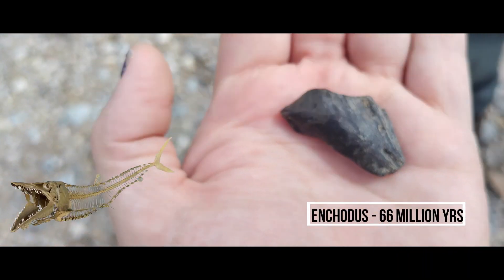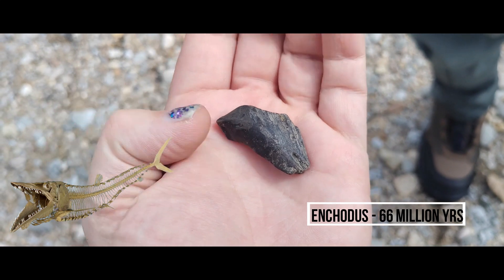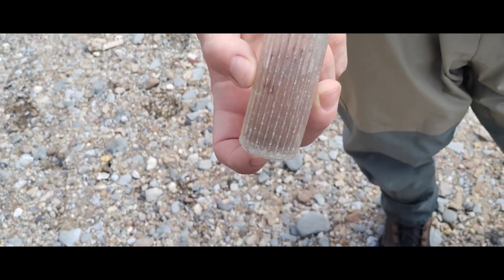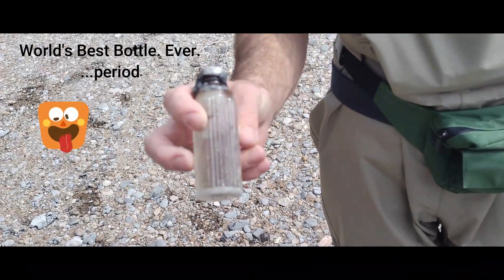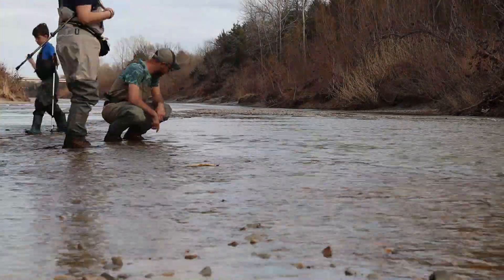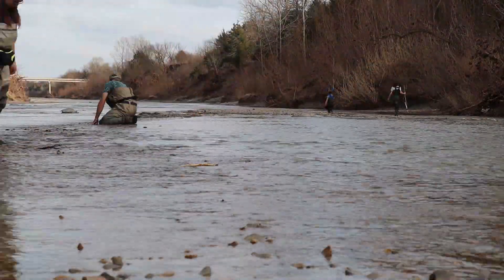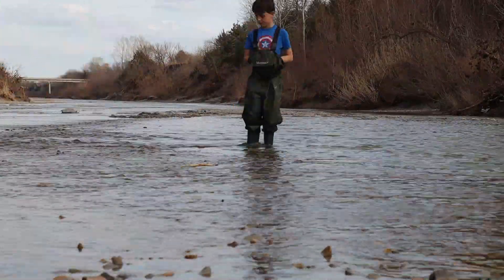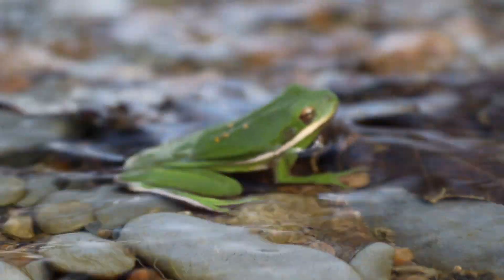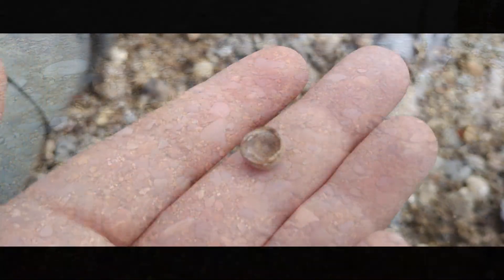And I found this jaw section — it's an xiphactinus. You can barely tell what it is, but there is a little worn tooth coming out of it. Pretty cool. And I found this bottle — a non-fossil, but still a really cool bottle. I love that. Good job.